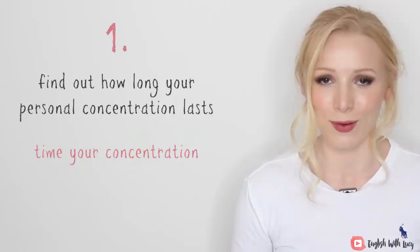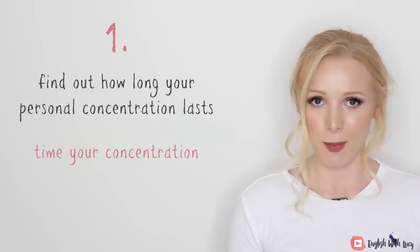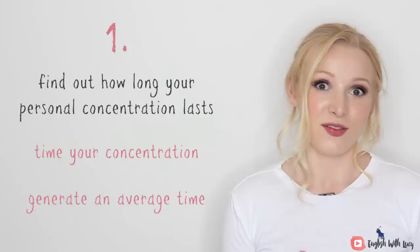All you need is a stopwatch — most people have one on their phones. For your next couple of study sessions, take that stopwatch and start it when you start to study, then stop the timer when you lose concentration. Do this a couple of times and generate an average time. If your concentration time is really inconsistent, try it over a couple of days, just after lunchtime or just before breakfast, to get a consistent average so you know your minimum concentration time.